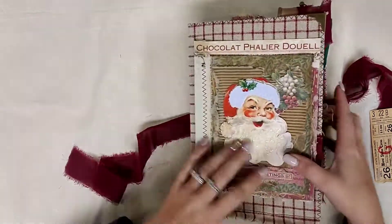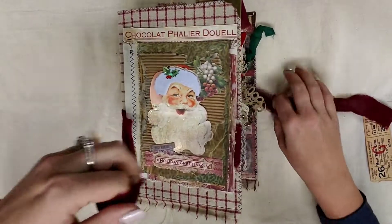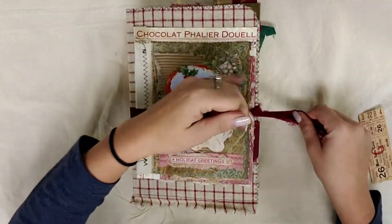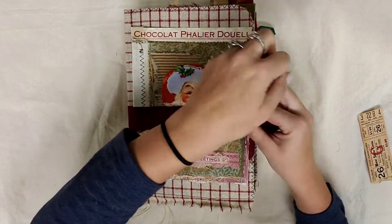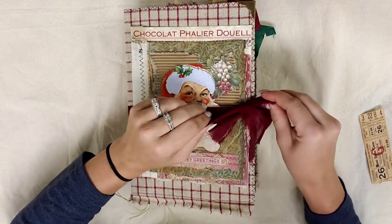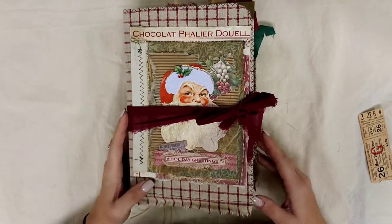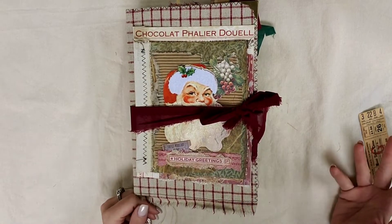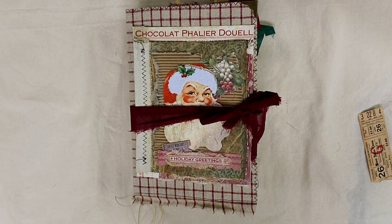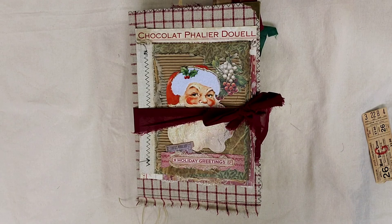I hope that you guys enjoyed it and I hope that this uploads properly so you guys can see it. It was very fun to make. My next journal I think I'm going to do is going to be a French journal, so I'm super excited about that. If you guys could comment and like the video, that helps me out tremendously. Also, check out the description below as I have some information there for all of you. Thank you for watching — I hope you have a blessed and wonderful day.